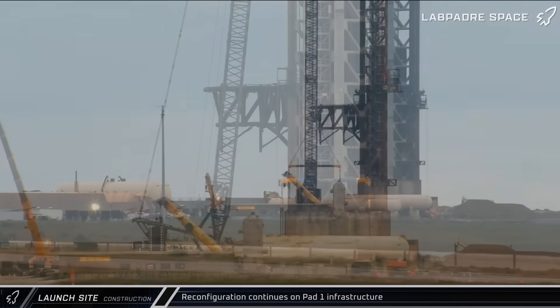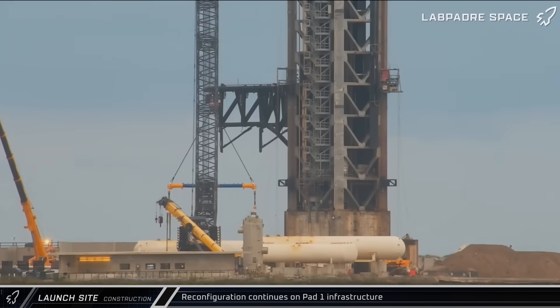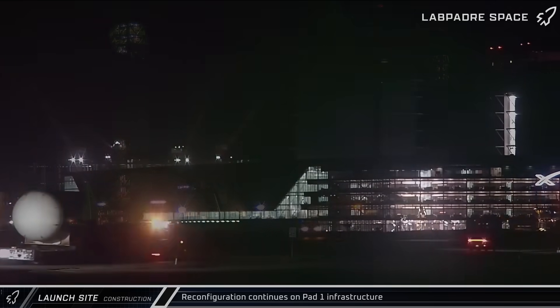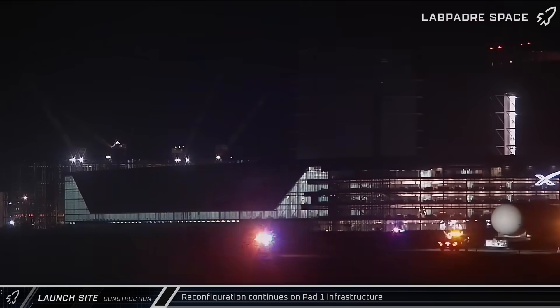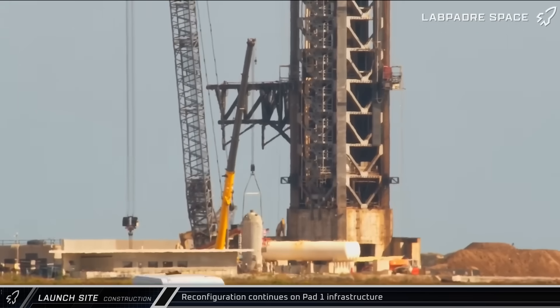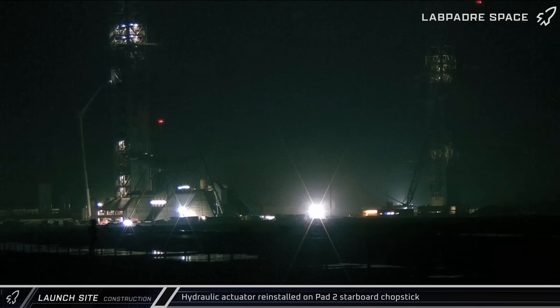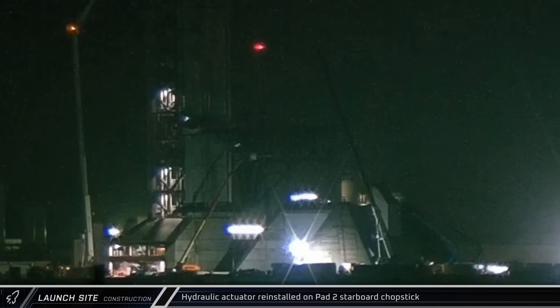Now down at the launch complex, work continues on the reconfiguration of the Pad 1 infrastructure. This week saw the removal and departure of the large water tanks that fed the pad's flame deflector, as well as one of the CO2 tanks that was used to pressurize the system. Over at Pad 2 on Thursday night, crews reinstalled the hydraulic actuator on the starboard chopstick that had been removed in recent weeks for unknown reasons.